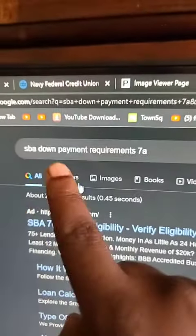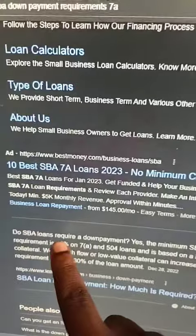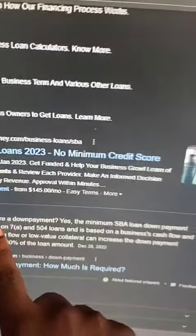And the government will back you up. You're going to go online to the SBA — the Small Business Administration — and apply for what's called a 7A business loan. The minimum requirement for an SBA 7A is 10% down. So you can buy a $500,000 business with just $50,000 down.